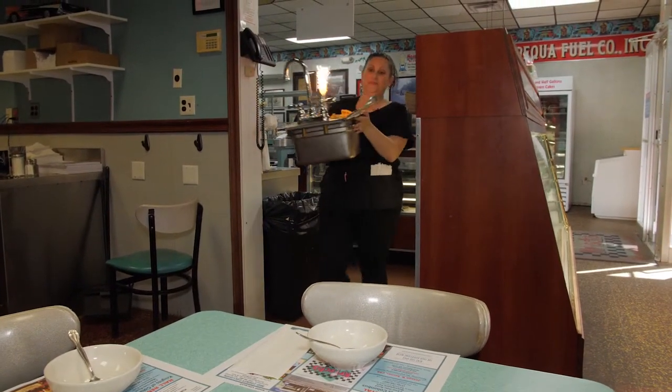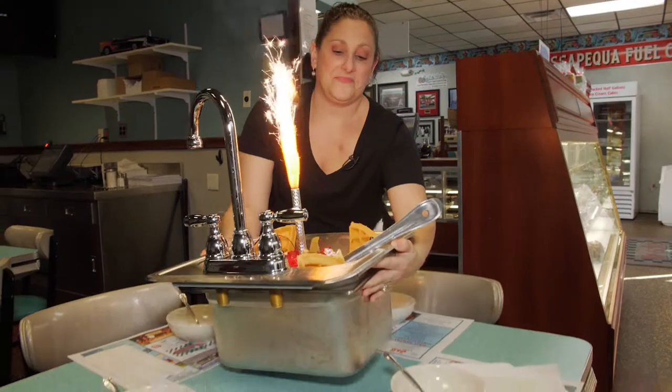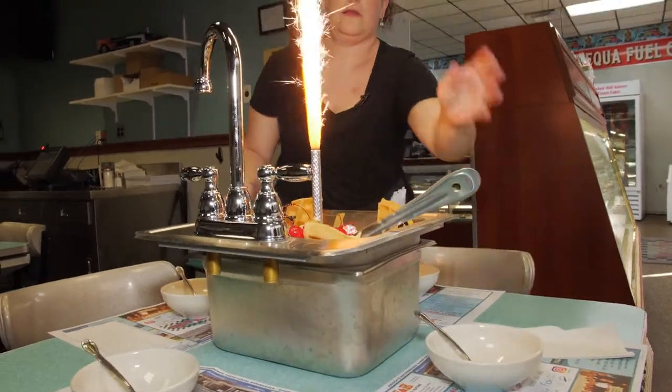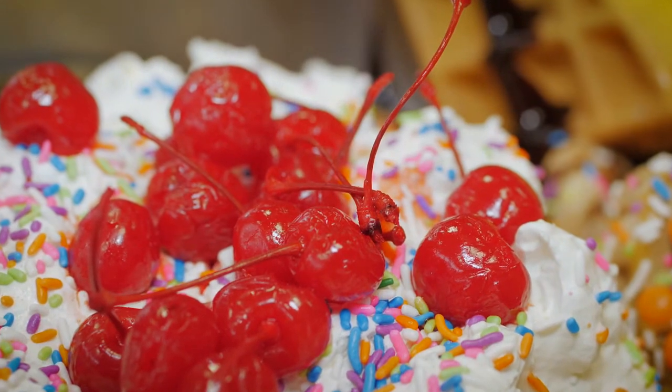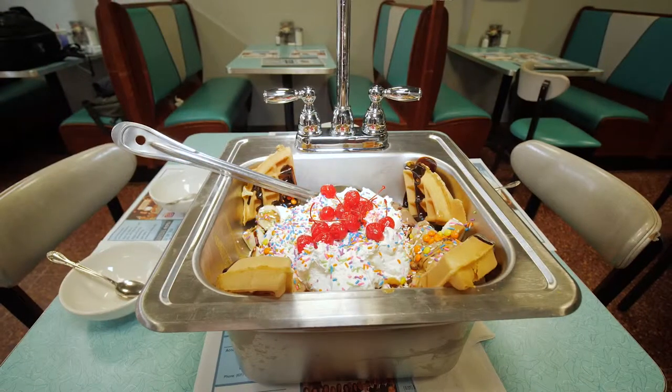We start with the ice cream and then we put the toppings on. We'll put hot fudge, we'll put marshmallow, we'll put bananas, whole waffles, tons of whipped cream, sprinkles and cherries and just every topping we have.